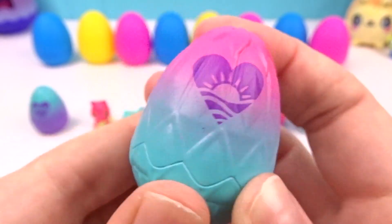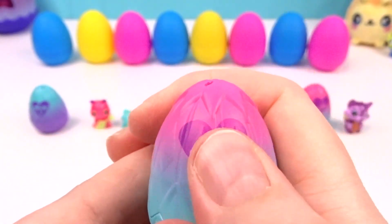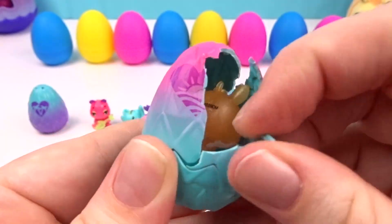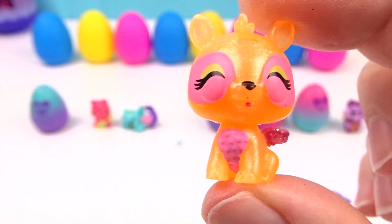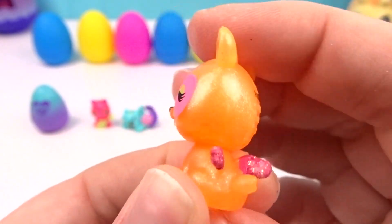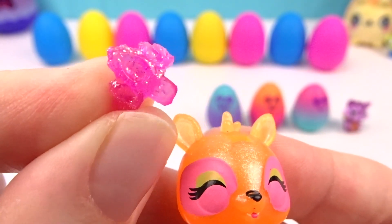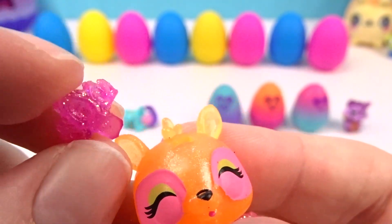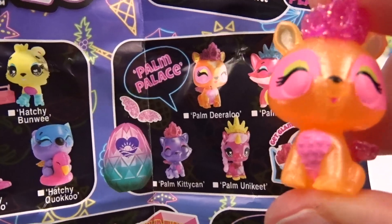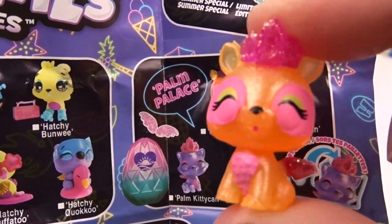Let's hatch this egg next — I just love the colors on it, it is gorgeous! Who's hiding in our egg? Look at this adorable little Deer Loo — he's orange and pink and he's even got pink wings, so shimmery and adorable! And look at this sparkly pink crown that our Deer Loo gets — now we have a cute little princess Deer Loo! She is adorable! We got an ultra rare Palm Palace Palm Deer Loo!